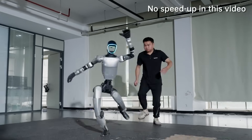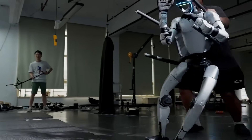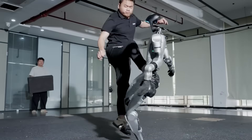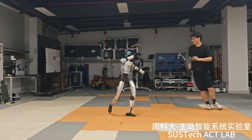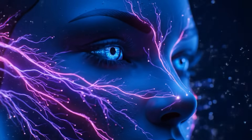What if I told you that engineers violently attacking a robot — kicking it, punching it, throwing it to the ground — and the robot just kept getting back up like some kind of unstoppable Terminator? Well, that's exactly what just happened. Unitree Robotics dropped the most jaw-dropping robot demonstration we've ever seen.